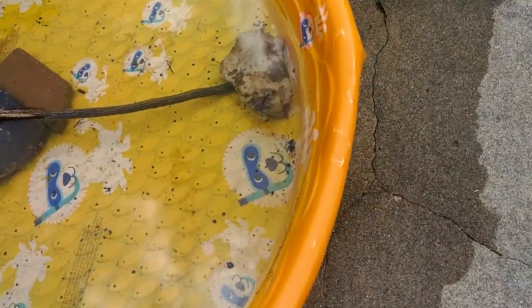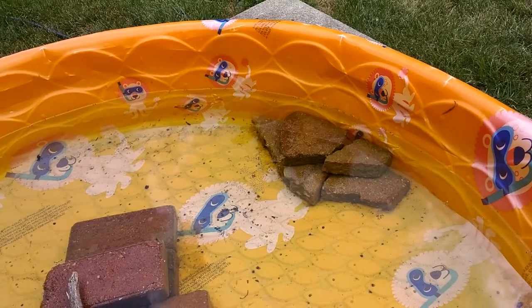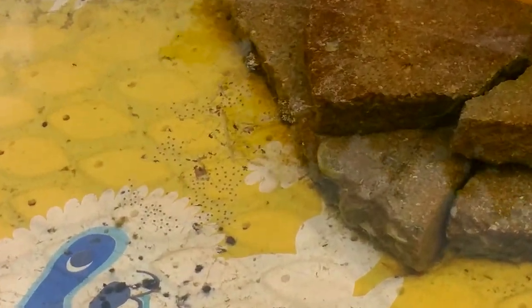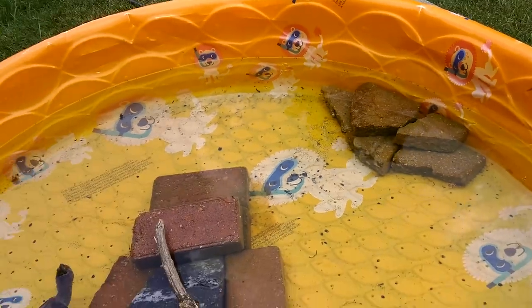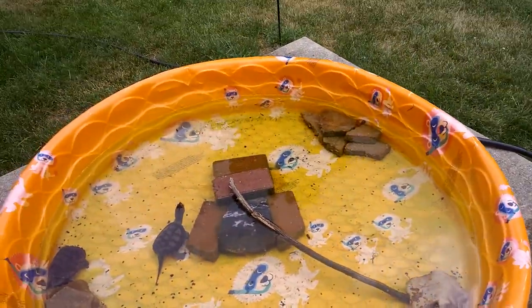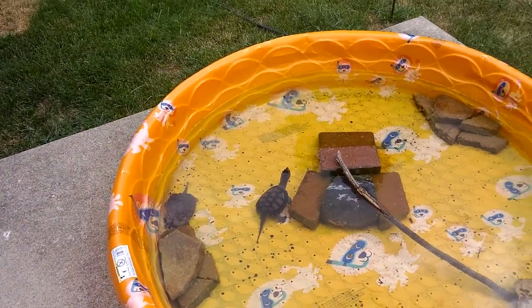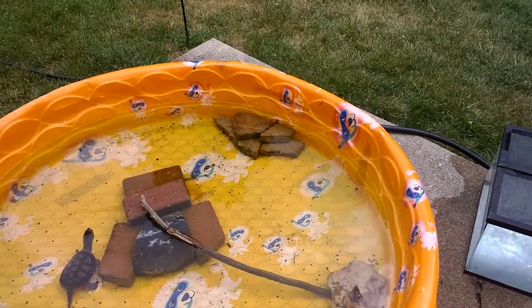There's some tadpole eggs on that leaf right there, and then there's some just kind of floating way over there. If you zoom in right there on top of the surface of the water — I might put them in this tank with the snails and stuff. Hopefully if they hatch I will show you guys. I think that'll be pretty cool — I'm pretty excited for that now.